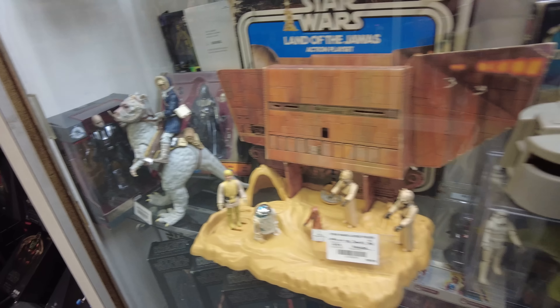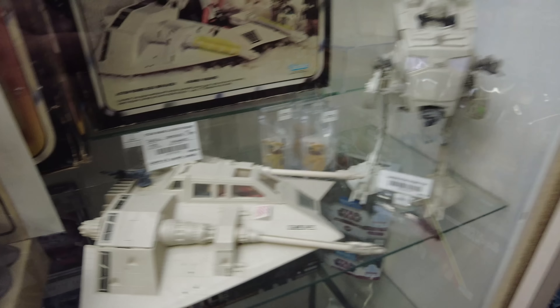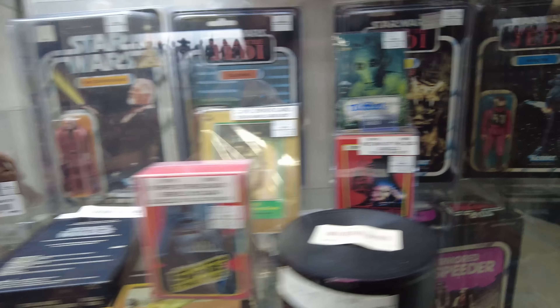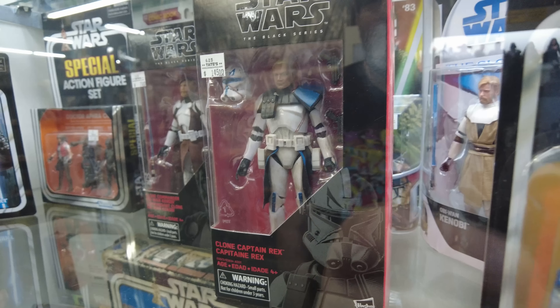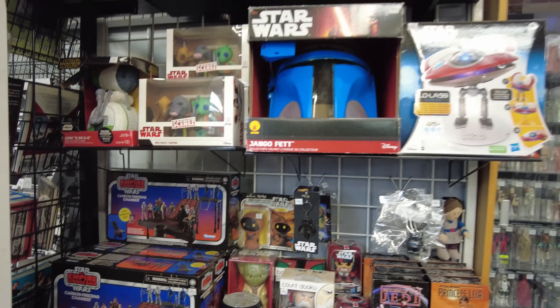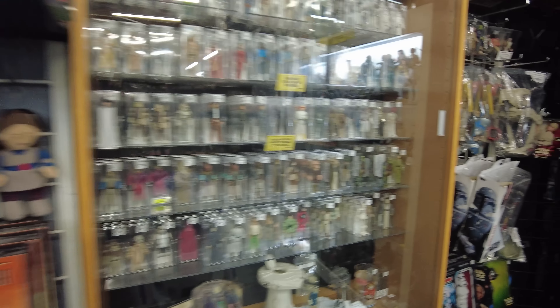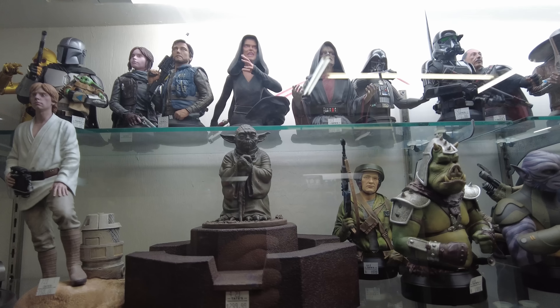We got Tauntauns, the Carbonized Mando, Snowspeeder, some trading cards. Oh, there's the infamous C-3PO dick card. You see how much Captain Rex is? $145 - that's crazy. It's one I never had. I got some of the originals with the orange boxes. Here's some miscellaneous stuff, some three-and-three-quarters. Got Mando on the blurg, got Boba. Here's some statues and busts - that Yoda one's kind of cool.